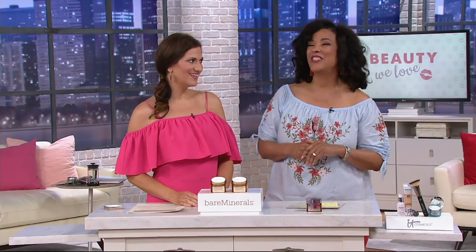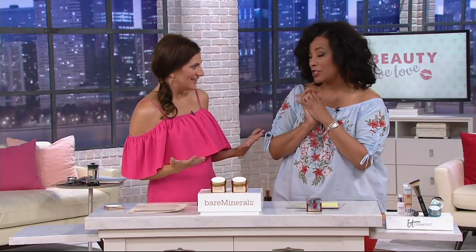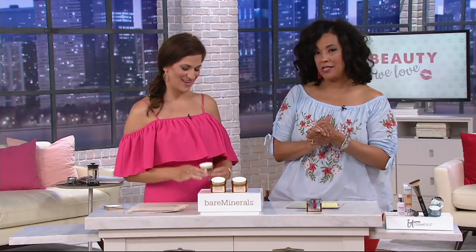This is our good friend Jessica Faust from Bare Minerals. Good morning, good to see you. So happy to be here. I'm excited that you are here, and truly Bare Minerals has been the neck authority here at QVC.